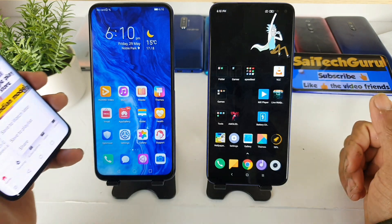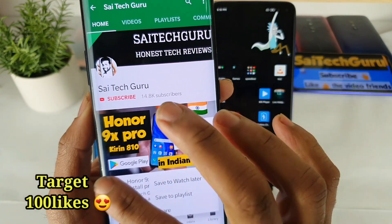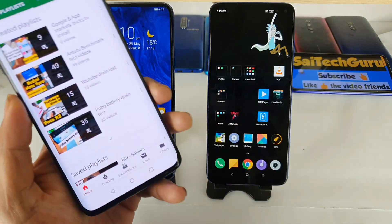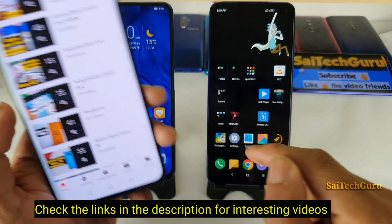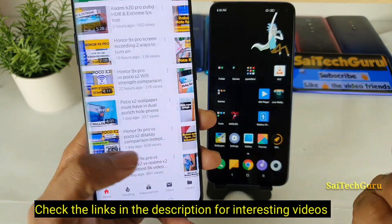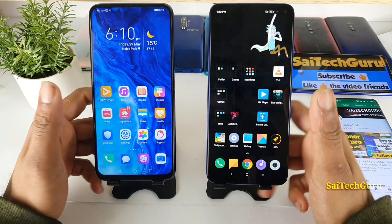Before starting the video, do subscribe to my channel SciTech Guru and also check the links in the description for the playlist related to both smartphones — POCO X2 and the Honor 9x Pro. You can find plenty of videos, including daily PUBG, battery and test comparisons as well. Don't forget to check the links in the description. So let's get started with the night mode shots taken in both phones.